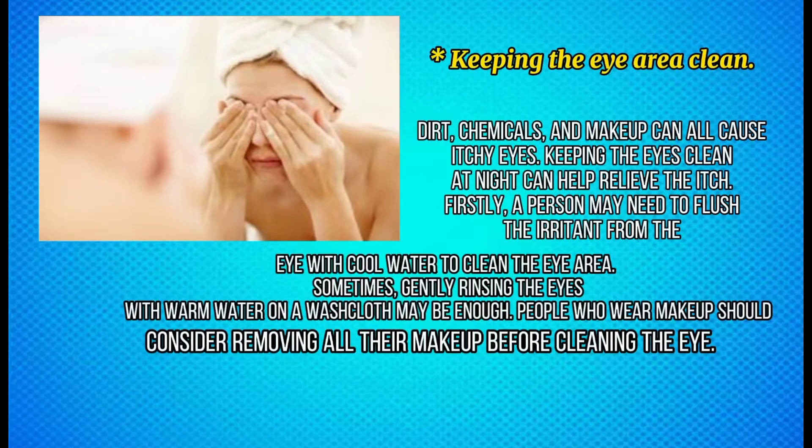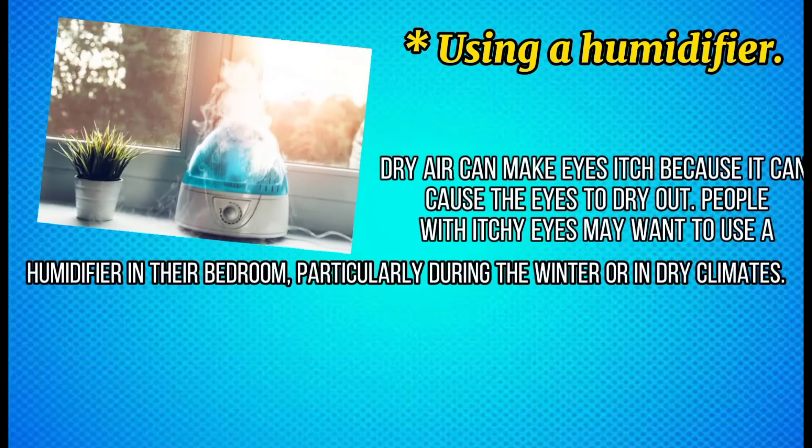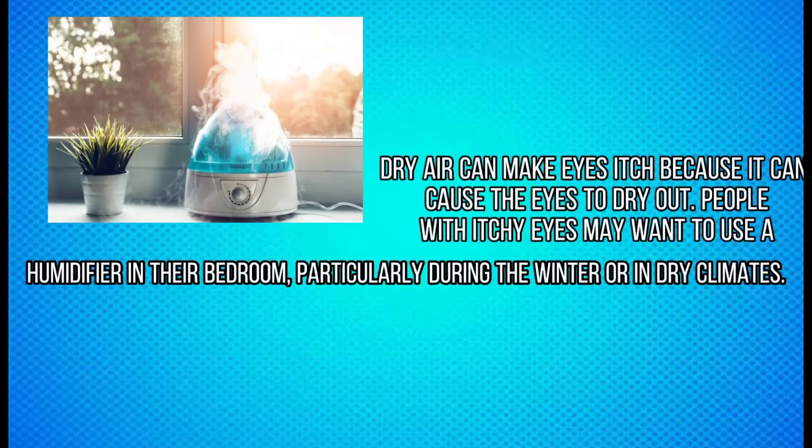Sometimes gently rinsing the eyes with warm water on a washcloth may be enough. People who wear makeup should consider removing all their makeup before cleaning the eye. Using a humidifier — dry air can make eyes itch because it can cause the eyes to dry out.